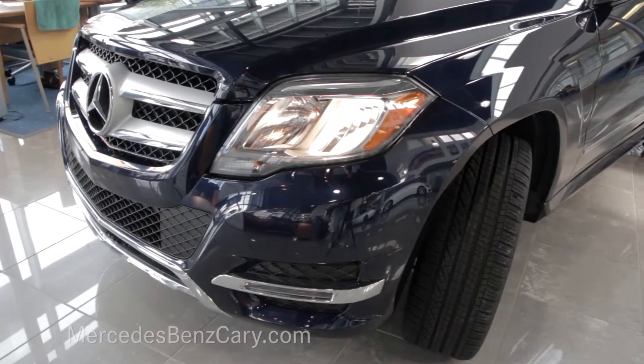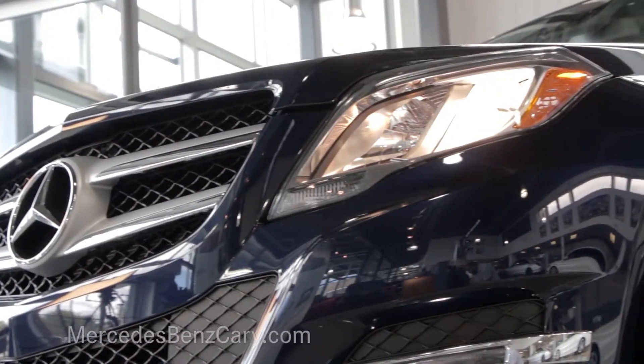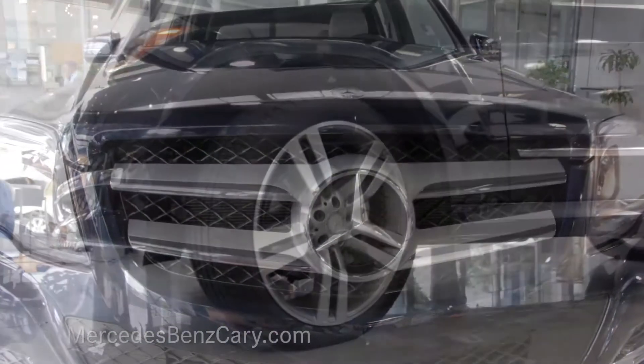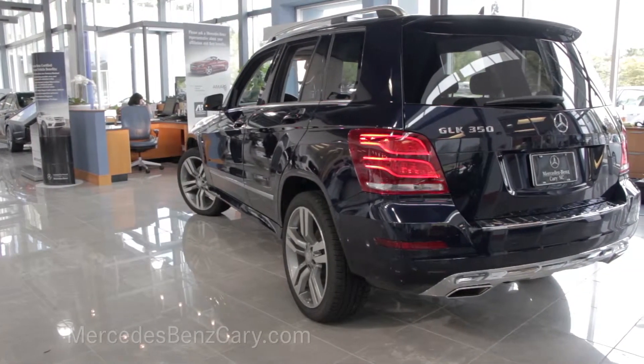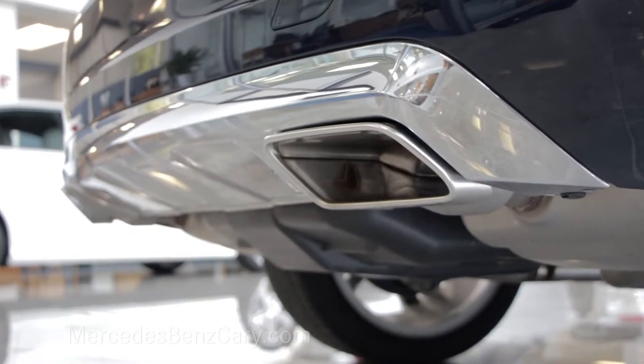The GLK Class is ready for any adventure. Its muscular yet elegant style features a sporty grille, modern LED lights, and of course the iconic three-point star front and center. Before we make our way to the back of the GLK, notice the available 20-inch wheels. At the back, you'll find the athletic rear spoiler and dual chrome tailpipes, which also feature the chrome accents.